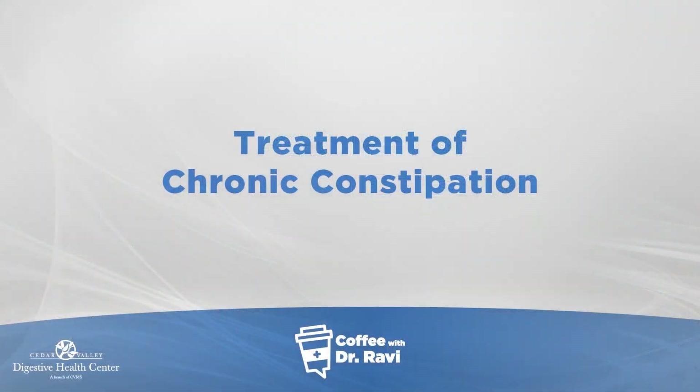Hi friends, welcome back to Coffee with Ravi. As you know, we've been delving into the topic of chronic constipation over the last two posts. In summary, we had talked about the movement of the colon, what causes constipation, how we evaluate it, and today I'm going to focus a bit more on the different treatment aspects of it.